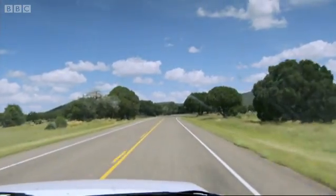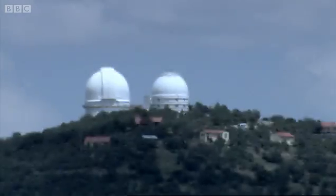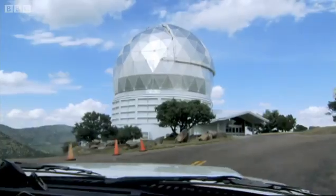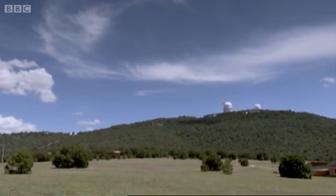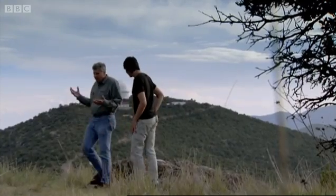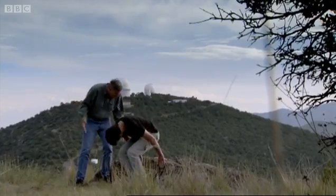Those mirrors have played an important role here at one of the last surviving outposts of the Apollo space mission. This is the MacDonald Observatory, four hours drive from El Paso. We've arranged to meet up with veteran Apollo scientist Peter Shalus.